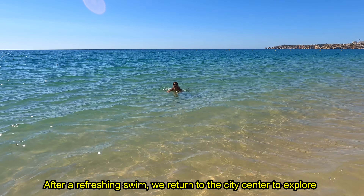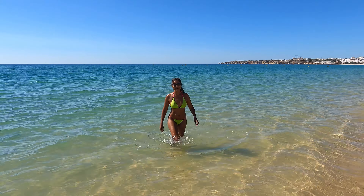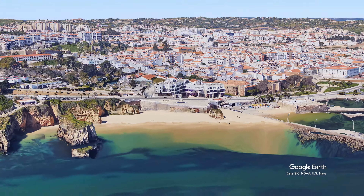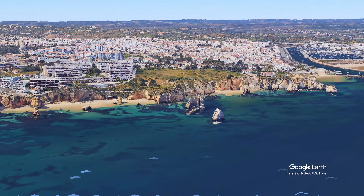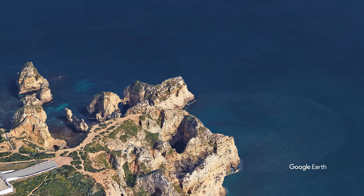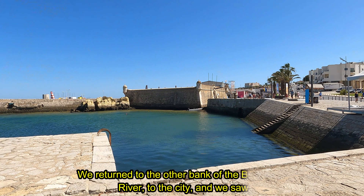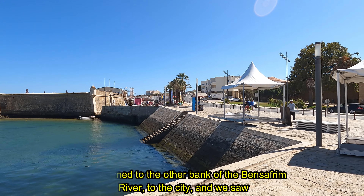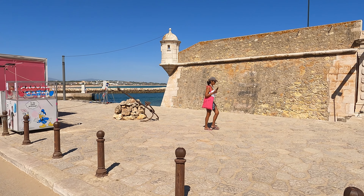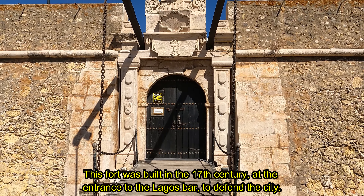After a refreshing swim, we return to the city centre to explore the remaining beaches of Lagos. We return to the other bank of the Bensafrim River to the city and we saw the Ponta Bandeira Fort, which is in front of the São Gonçalo Gate of the centuries-old walls. This fort was built in the 17th century at the entrance to the Lagos Bar to defend the city.